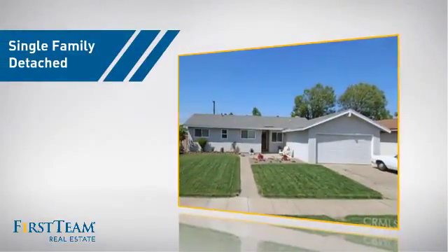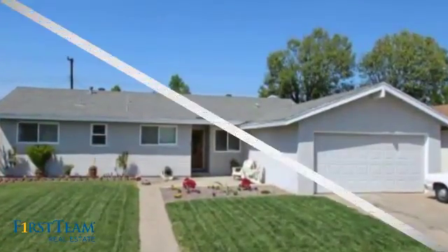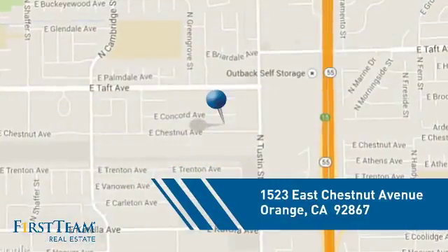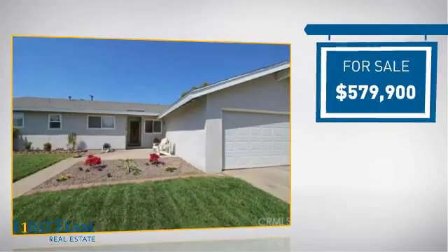This detached home is a great choice for families who want the privacy of their very own lot. It's located in the orange area, currently listed at just over $575,000.